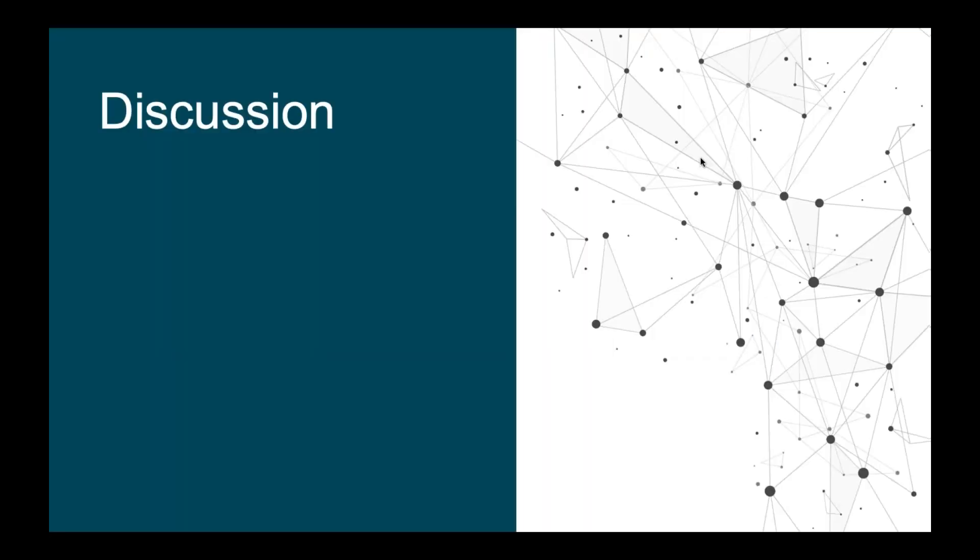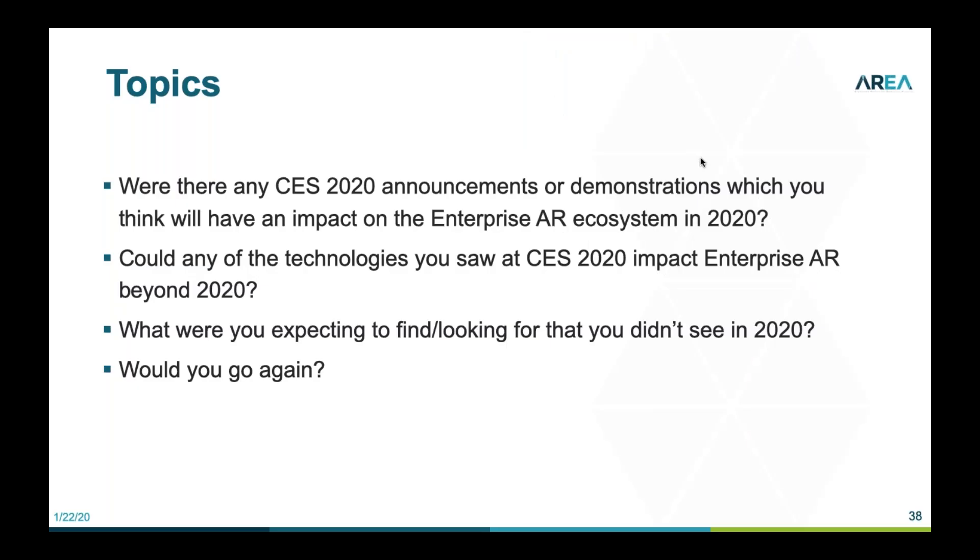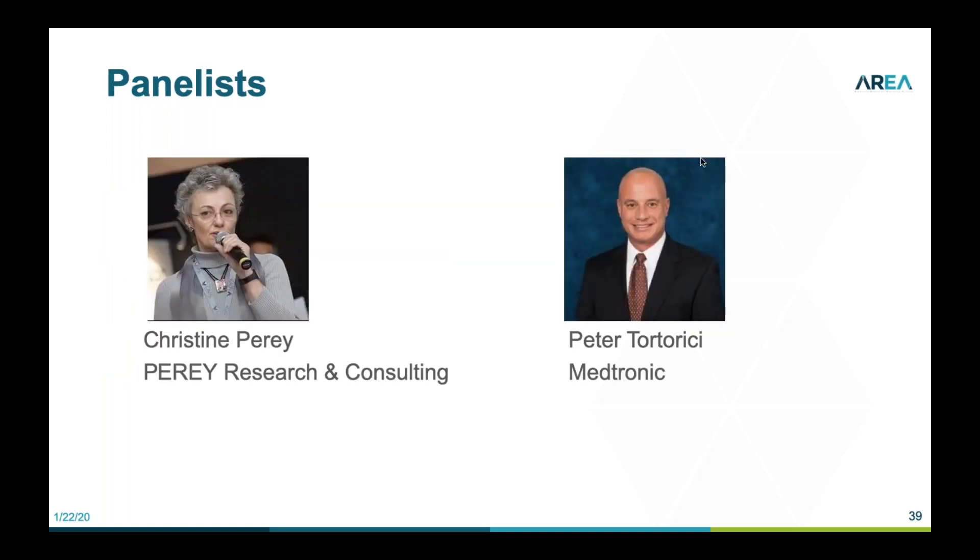I want to go ahead and head into our discussion topics. Pete and I are going to chat about those trends — we showed you a lot of examples, but thinking about where these are going to fit into area member businesses this year or in the future, and what did we miss. Pete, do you have something you think will impact enterprise AR this year? Did you see anything you thought was going to be near term?